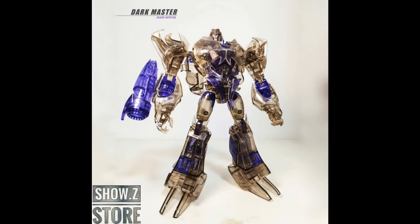Next up, we have the APC Toys APC004 Dark Master Megatron Black Crystal version. This is a transparent, clear version of the Megatron from the Prime series and it looks pretty cool. It's going to be made all of plastic — clear plastic — so it's kind of delicate, you've got to be careful with it. It's going to be $52, up for pre-order for $2 down.